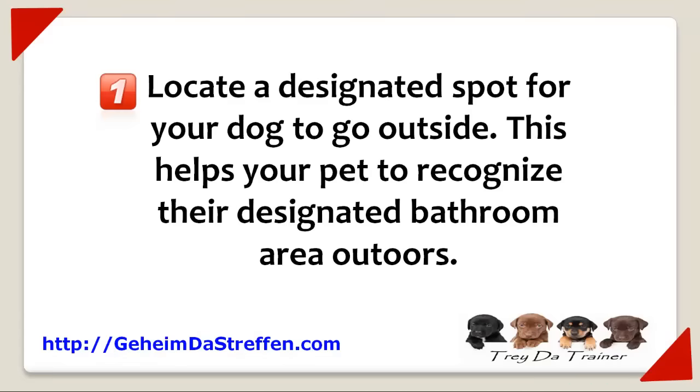Number one, locate a designated spot for your dog to go outside. This helps your pet to recognize their designated bathroom area outdoors.